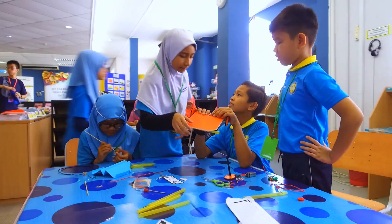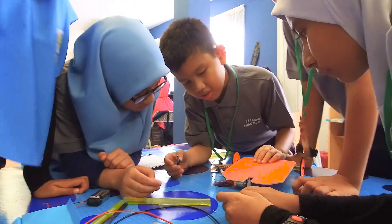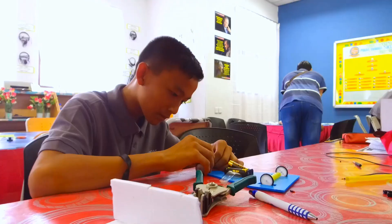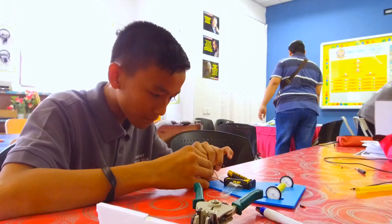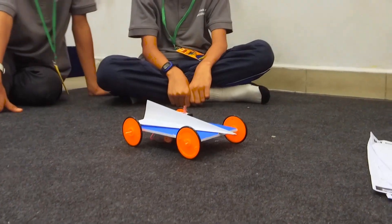The title for this challenge is Aerospace Engineer. The students need to develop or create an aeroplane that can fly as far as possible, and then they need to create a transporter that can help carry the plane at least 3 metres in a straight line.